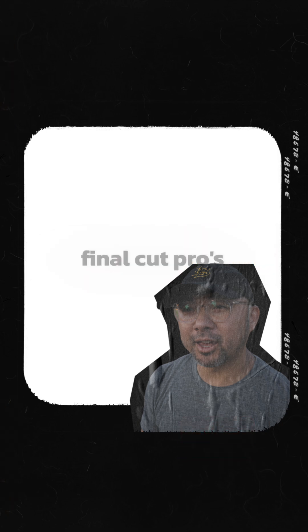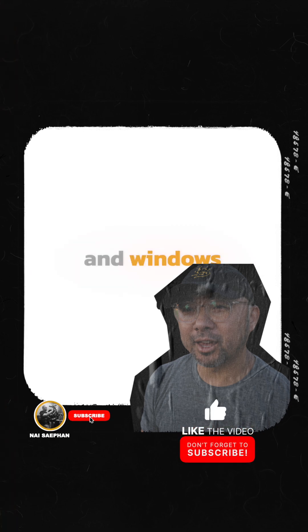Each editor has a superpower. Final Cut Pro's superpower is performance on Mac — it's built from the ground up for Apple hardware, making it incredibly fast and efficient, especially with high-resolution footage. Its magnetic timeline is either loved or hated, but it's designed for speed. Premiere Pro's superpower is its integration with the Adobe ecosystem. If you live in Photoshop and After Effects, the Dynamic Link feature is a game-changer, letting you move between programs seamlessly. It's the industry standard for a reason and works on both Mac and Windows.